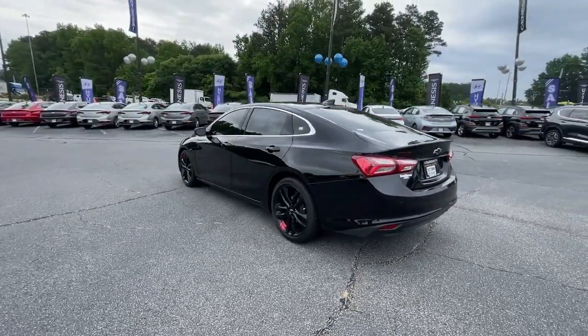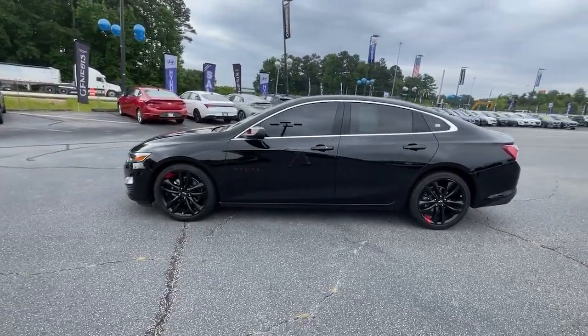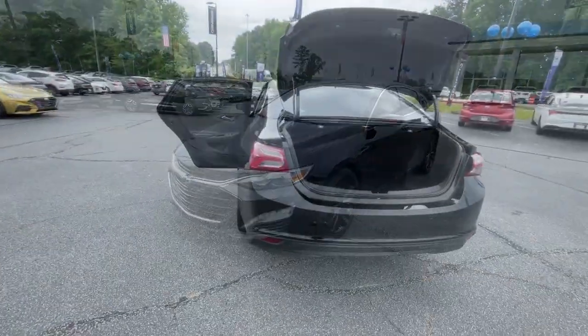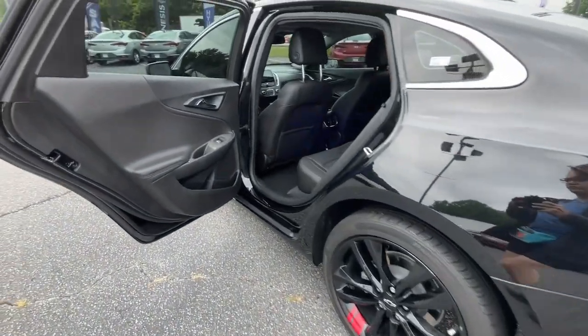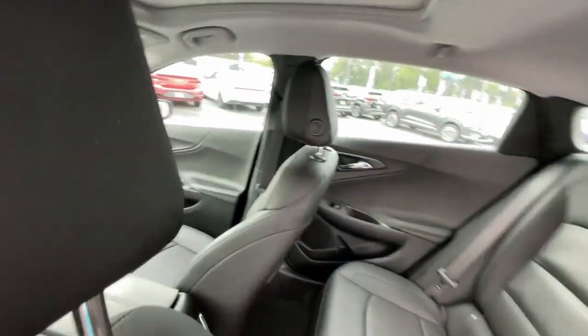These are just some of the great options this vehicle comes with: heated steering wheel, wireless Apple CarPlay and/or Android Auto, sun/moonroof, heated driver's seat, keyless entry, heated mirrors, lane keeping assist, satellite radio, aluminum wheels, and heated front seat.